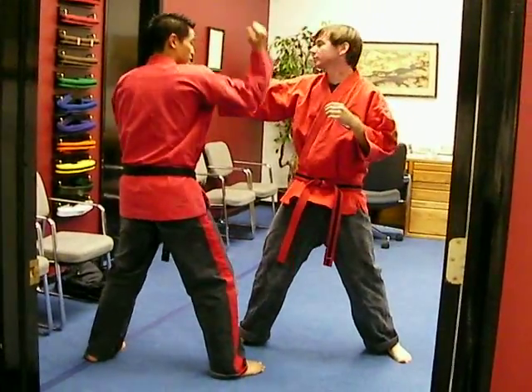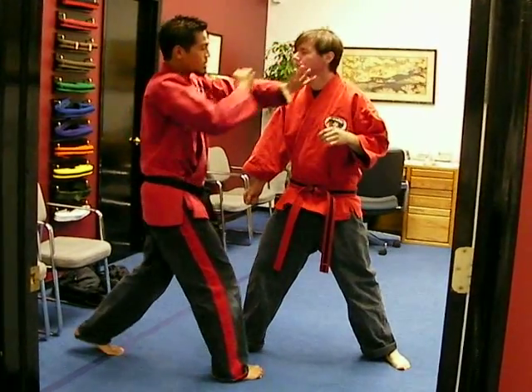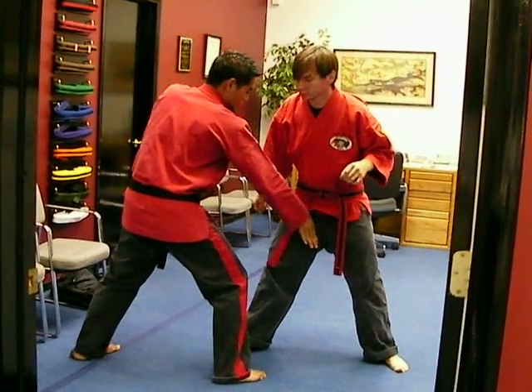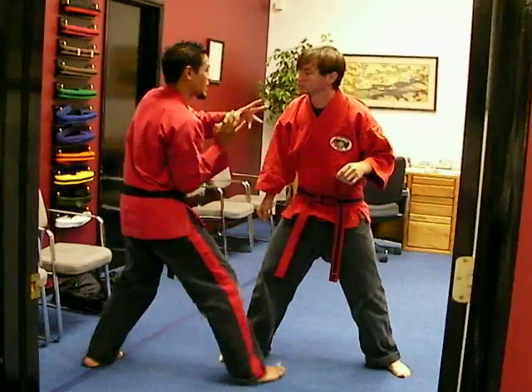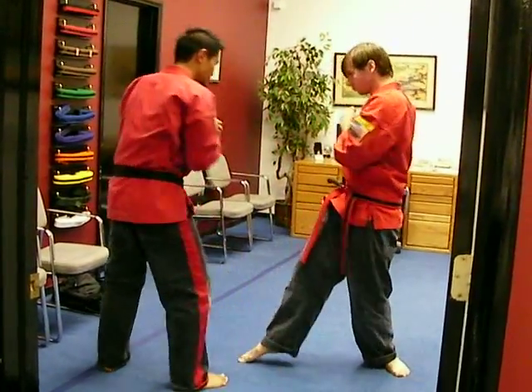Number three: start off again with the earmuff block, back knuckle to the tailbone, probably start off that way. Left chudo to the throat, right hand is a ridge hand — top of the hand — straight into the groin. Same hand comes back up, elbow up to the chin, and the hammer straight to the nose. So we're trying to close the punch.